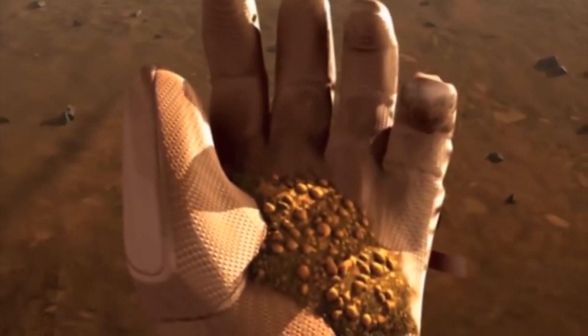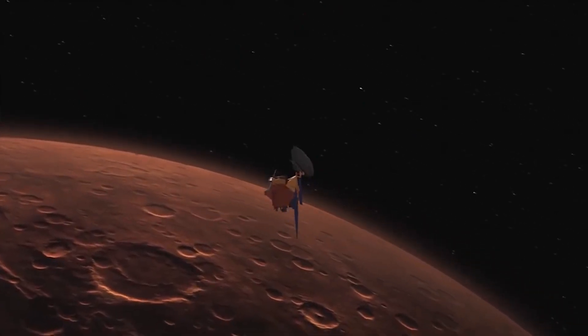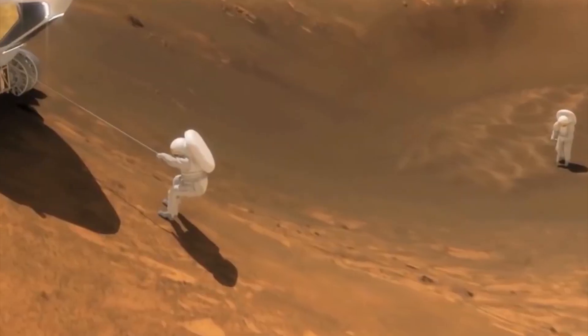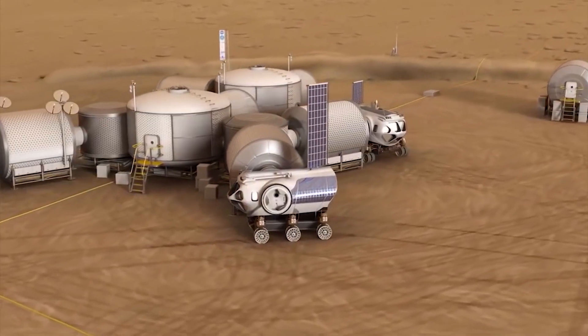The search for life on Mars is not without its challenges and controversies. The issue of planetary protection raises questions about how to prevent contamination between Earth and Mars. This is an important consideration, as we don't want to inadvertently introduce our own microbes to the Martian environment and compromise our ability to detect indigenous life.